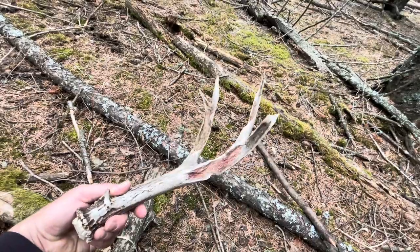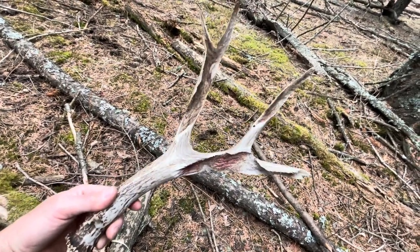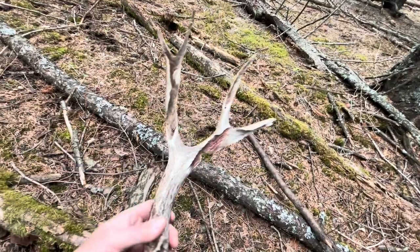Look at that - just chewed right through. Crazy. I just spotted a couple more over here on this ridge, so I'm going to walk over there and grab them. They don't look very big, but they look like they're in good shape. Let's go take a look and see what we got.